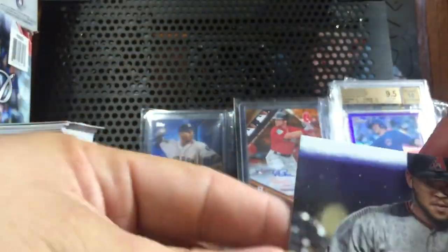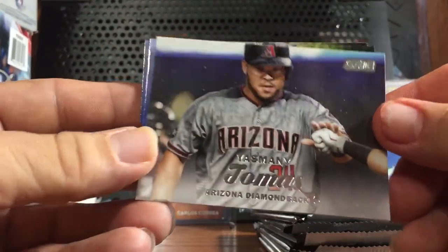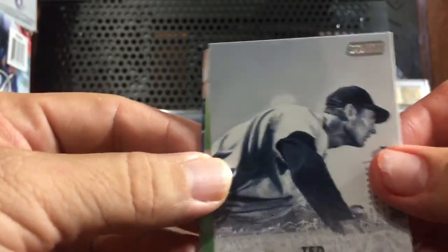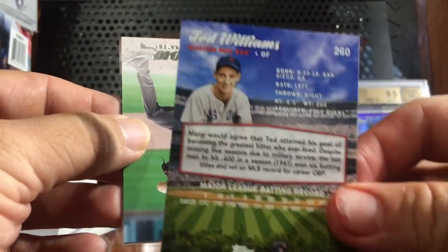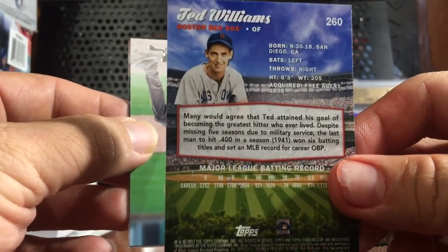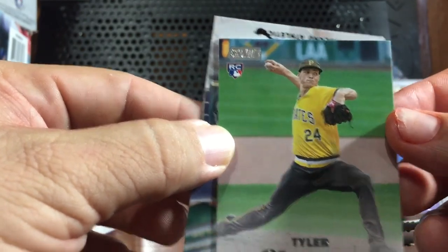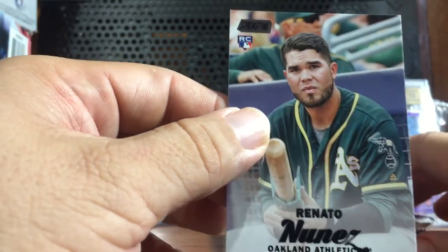First pack. We've got Manny Jones, Clayton Kershaw, Ted Williams. Card number two, number 260. Glasnow for the Pirates. Renato Nunez for the A's.